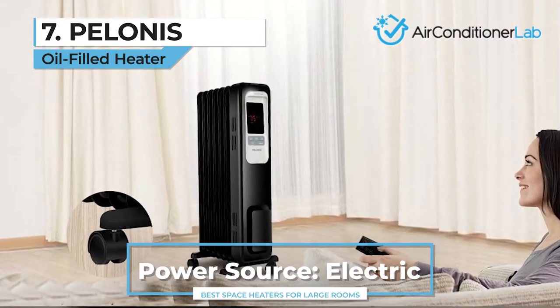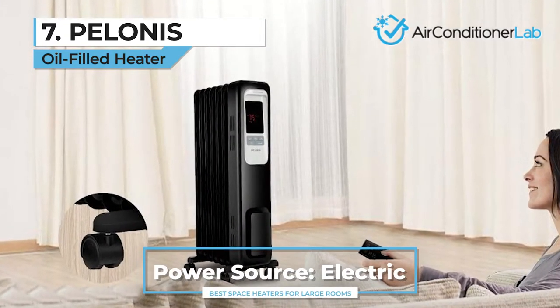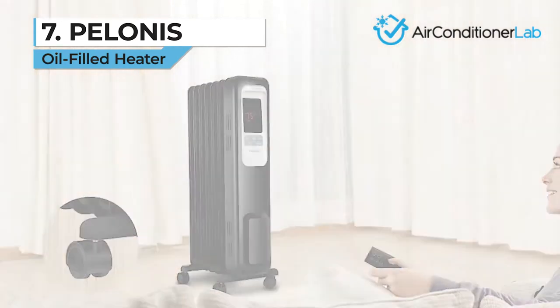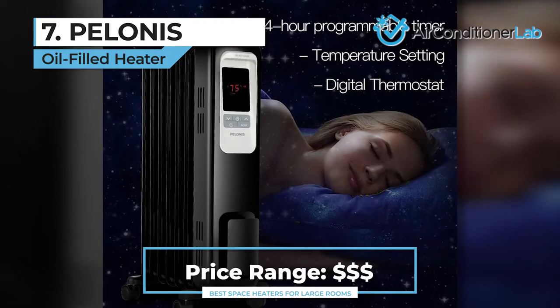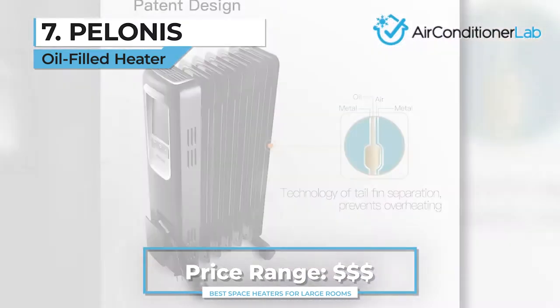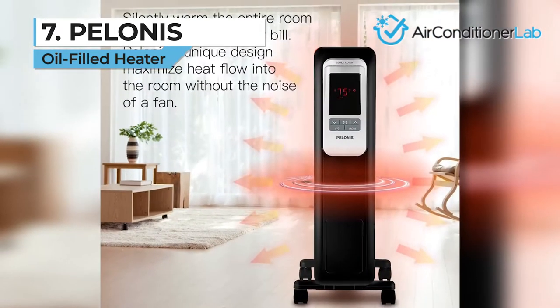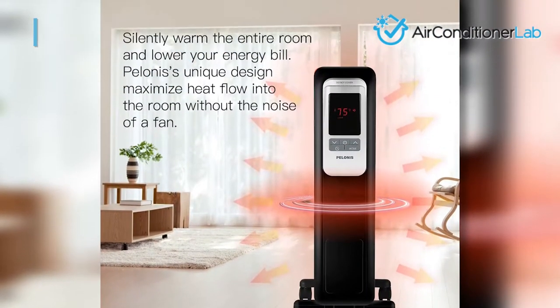As far as safety features go, being that the unit is filled with oil, it weighs just about 20 pounds and might be difficult to knock over. However, if you do, the unit will turn off automatically. If you have children, you should be aware that this unit becomes very hot to the touch. It should be placed away from clothes and other fire hazards.